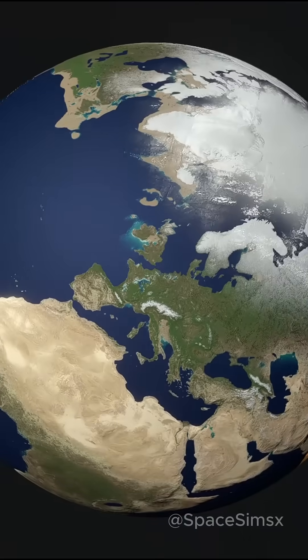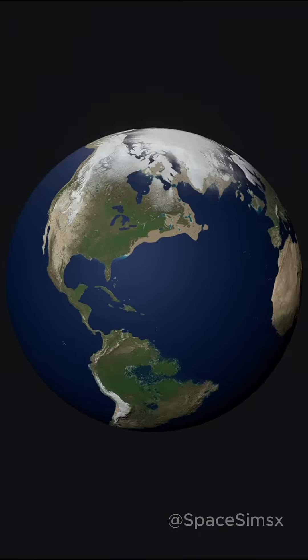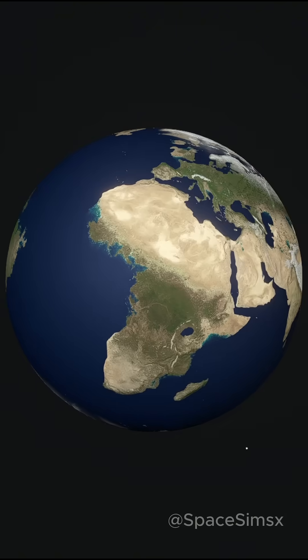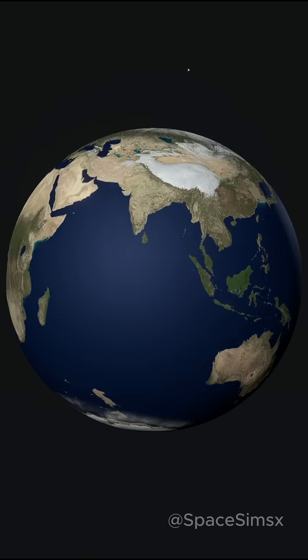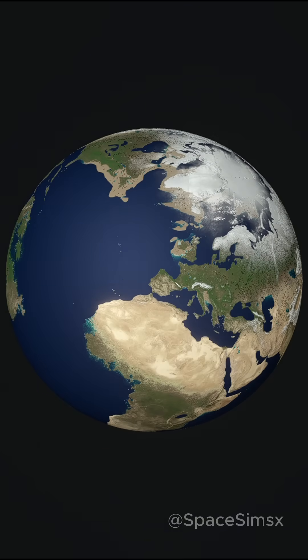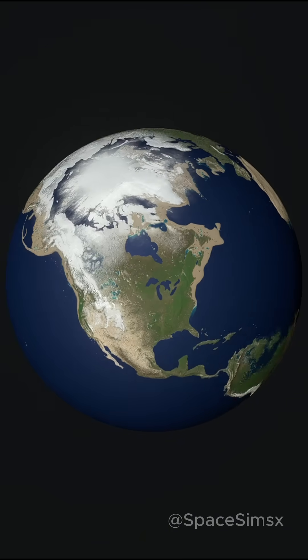Even with a slight increase, the water at the poles starts flowing to the equator. The sea level at the equator starts to increase rapidly — places like Africa and the Amazon rainforest start to get flooded. Japan gets connected with mainland Asia, and we can also see some evidence of flooding in Australia.